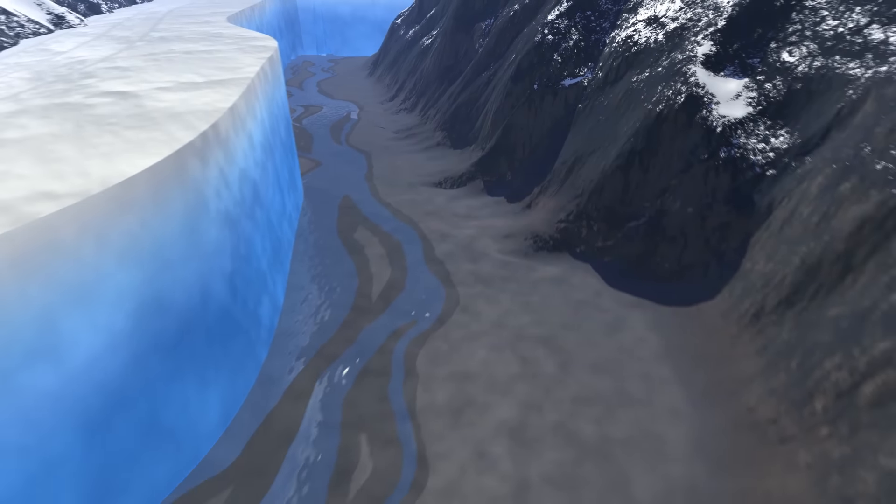Around Greenland, oceans are cold and fresh near the surface and warm and salty at depth. As the plume rises, it draws in the warm, salty water, melting the glacier face from the bottom up. Eventually, a piece of the glacier breaks off, making an iceberg in a process known as calving.